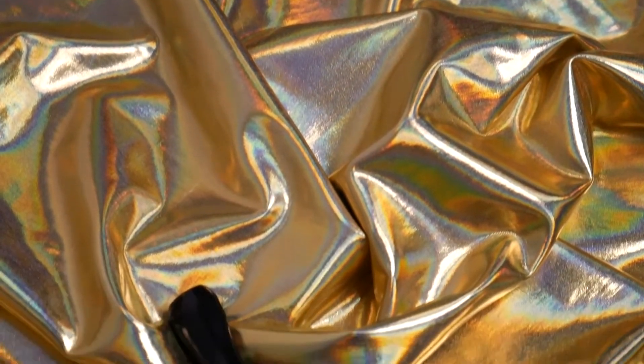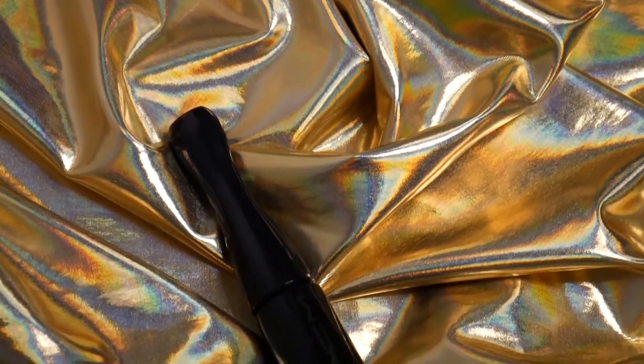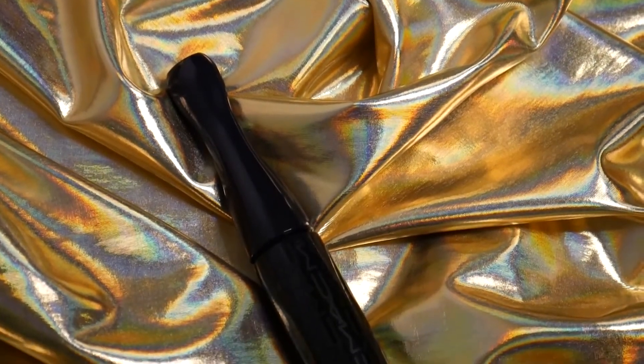Overall, I think I would definitely use the MAC InExtreme Dimension 3D Black Lash Mascara again in the future, and I may be purchasing more.